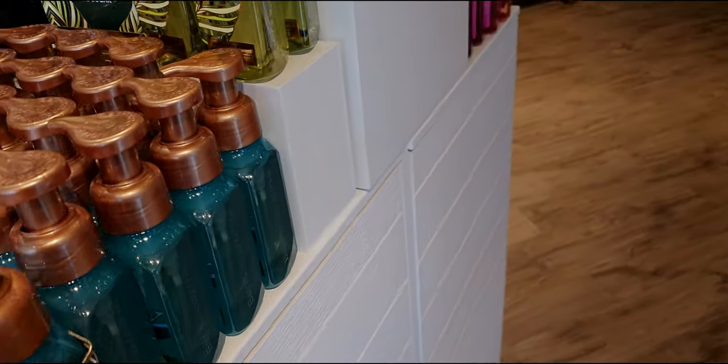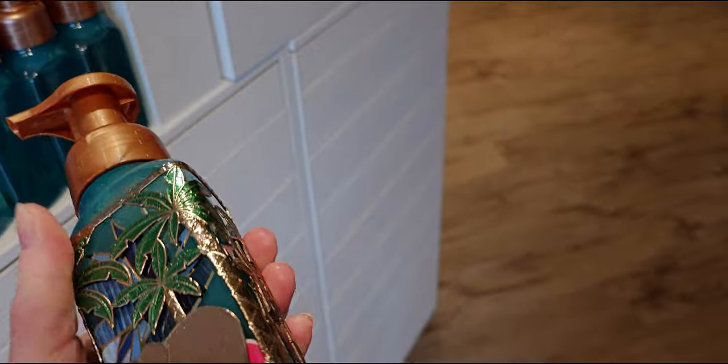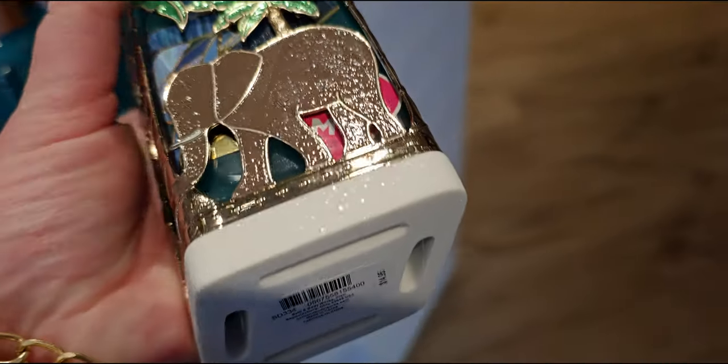This one right here is so cute with this elephant — I just love it. I ordered the sleeve and it's on the way to me, but I don't have the soap holder yet. It looks so pretty holding the tropical soaps, like they totally belong together. $14.95 — it looks so adorable.